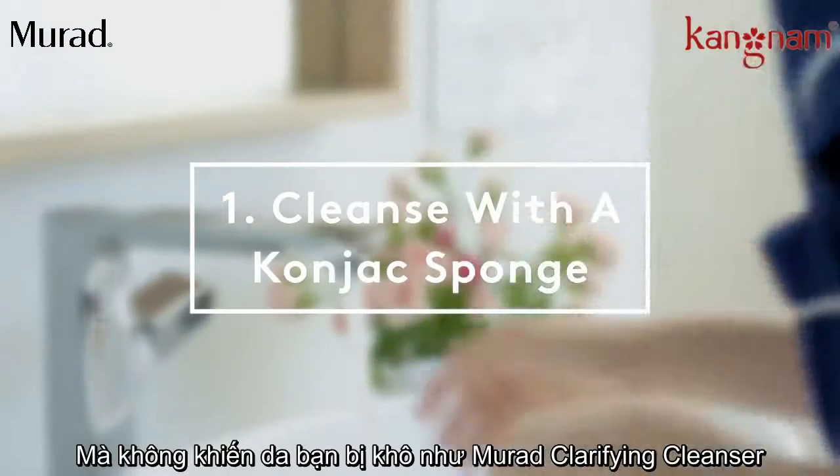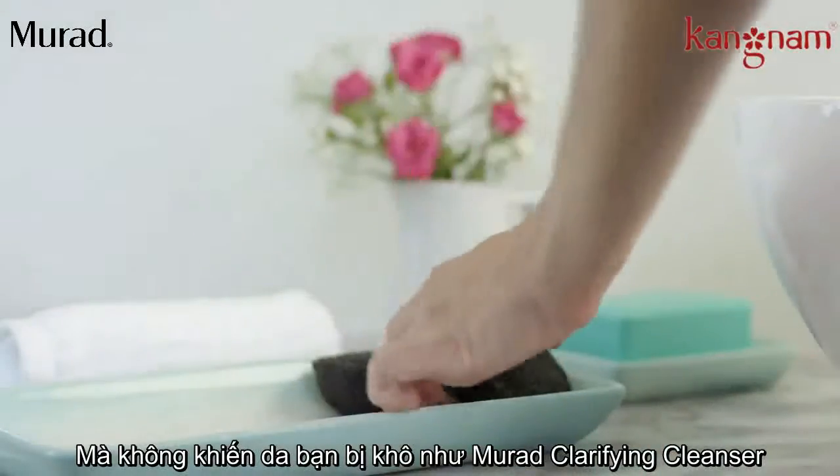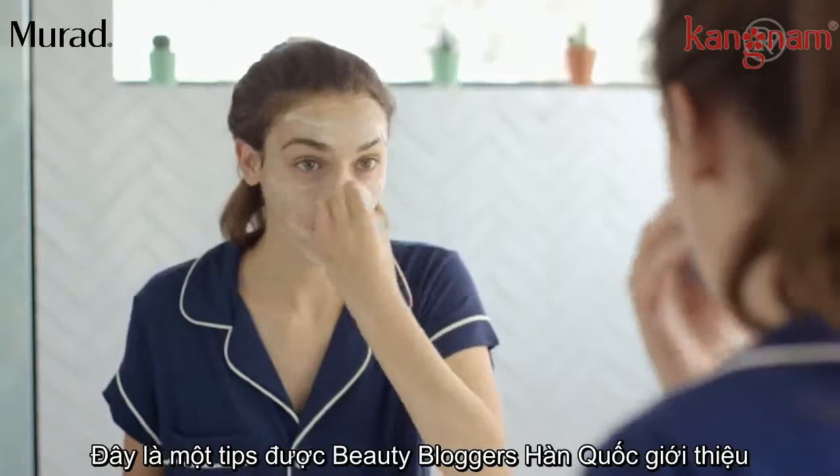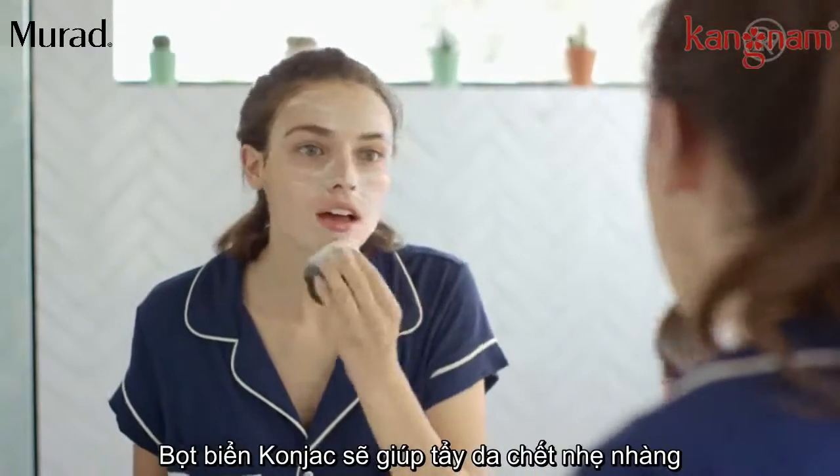Use a cleanser that fights acne without over drying, like Murad's Clarifying Cleanser. Apply it with a konjac sponge. This tip comes from Korean Beauty Bloggers. Konjac sponges exfoliate as you wash.